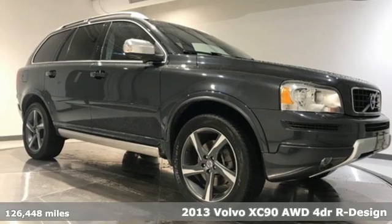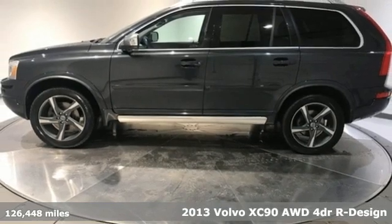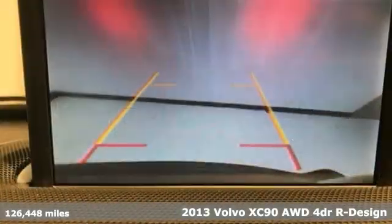It's a 2013 Volvo XC90. Volvo for life. It's equipped for all your driving needs and wants.